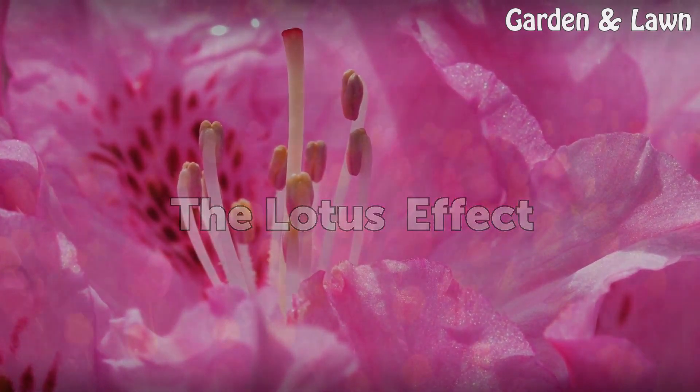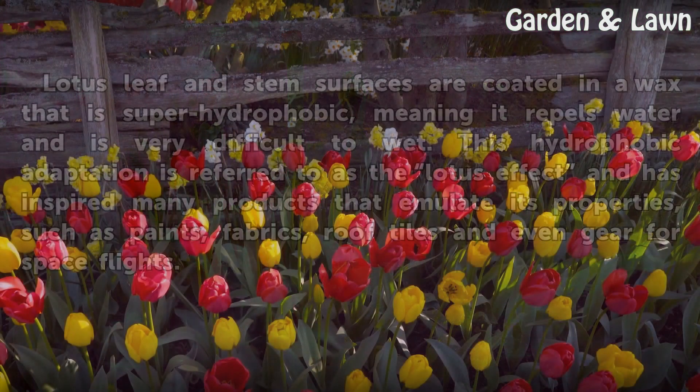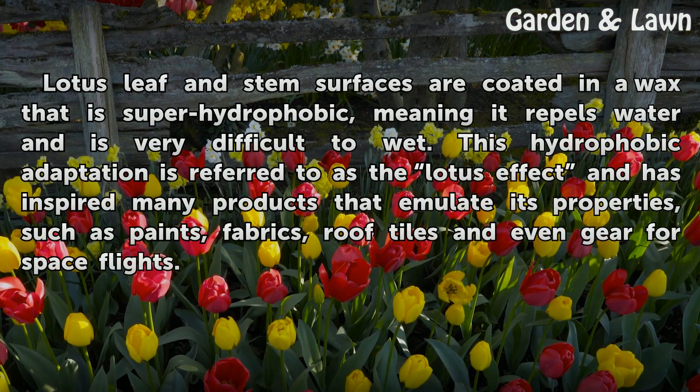The Lotus Effect. Lotus leaf and stem surfaces are coated in a wax that is super hydrophobic, meaning it repels water and is very difficult to wet. This hydrophobic adaptation is referred to as the lotus effect and has inspired many products that emulate its properties, such as paints, fabrics, roof tiles, and even gear for space flights.